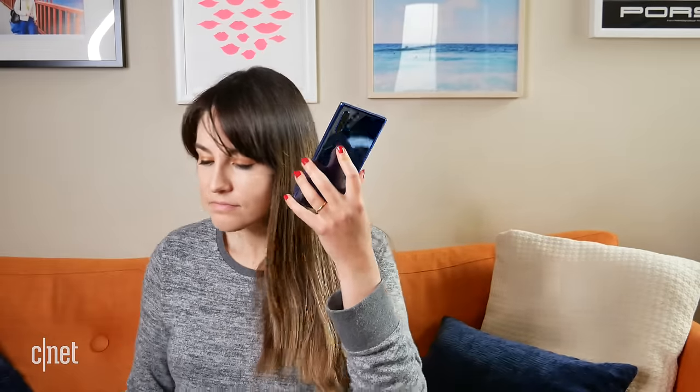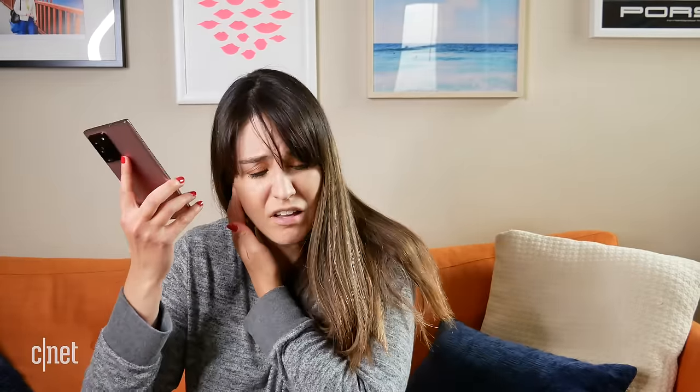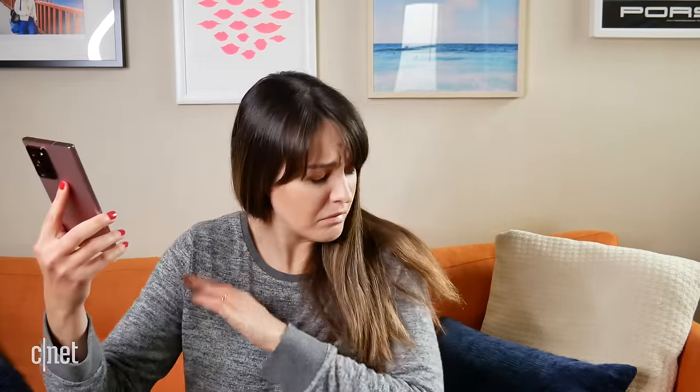The speakers on the Note 20 Ultra are also significantly louder and more defined than those on the Note 10 Plus. I listened to them both side by side with the same track — and I pretty much blew my eardrum out with the Note 20 Ultra because of how loud it was and I wasn't expecting it.